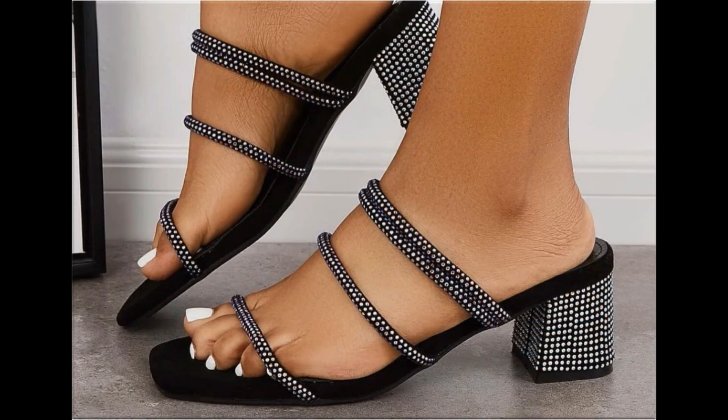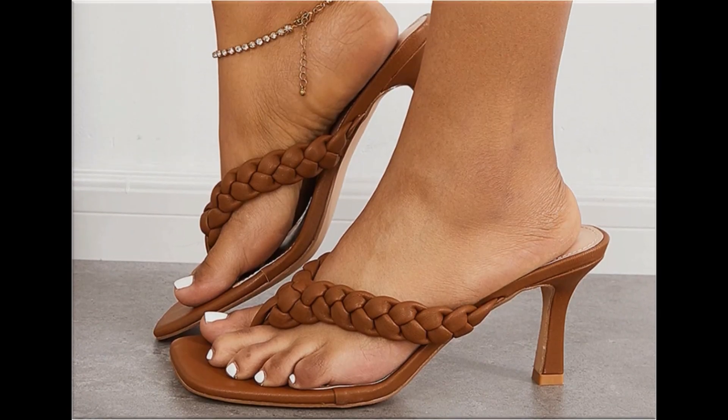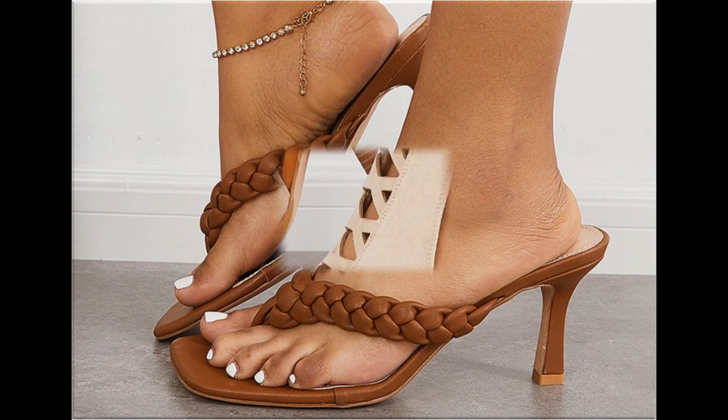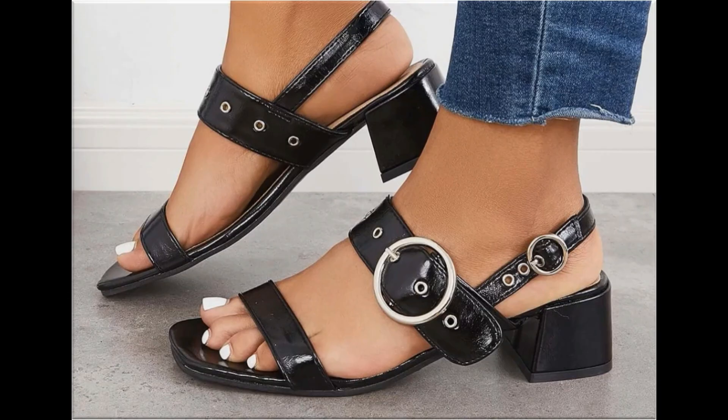I'm sure that you are enjoying these designs and styles, because these are displayed in a very beautiful way. Slip-on designs are also introduced and are part of this pretty collection, along with zipper styles. All these designs are available online easily.